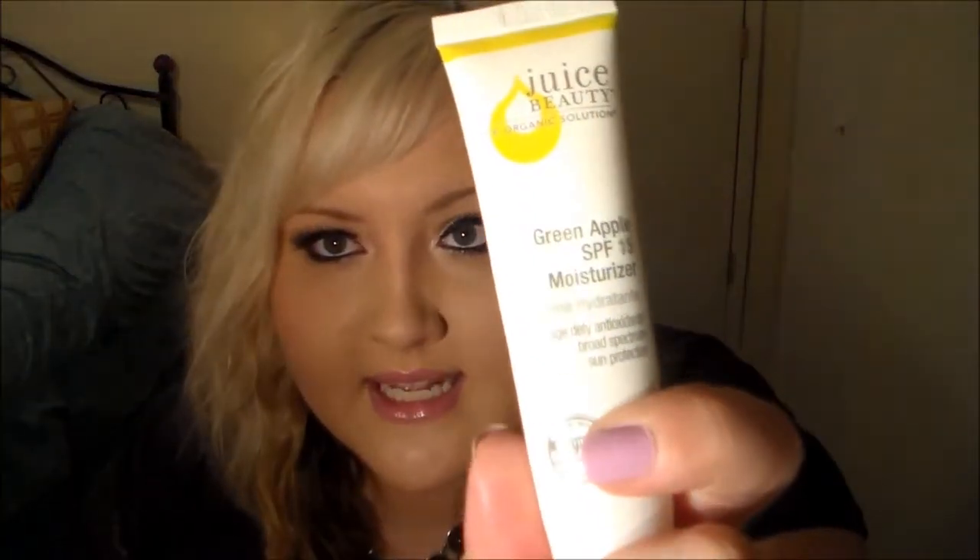The next thing is this Juice Beauty Green Apple Moisturizer, and this is an SPF of 15 — perfect for summertime. I'm really sad that I ran out of this because it's perfect to use every day on a daily basis. I am using a different facial lotion right now, so I won't be repurchasing this right away, but this is definitely something I could see myself repurchasing in the future. It smells absolutely amazing. I also have a Bath & Body Works scent in Beautiful Days, and when I put this on with that, they mesh really, really well — they both smell like green apples, so I loved that. This is the Juice Beauty Organic Solution Green Apple SPF 15 Moisturizer.